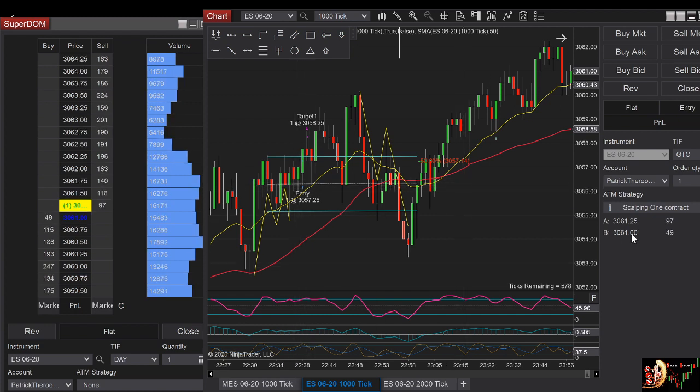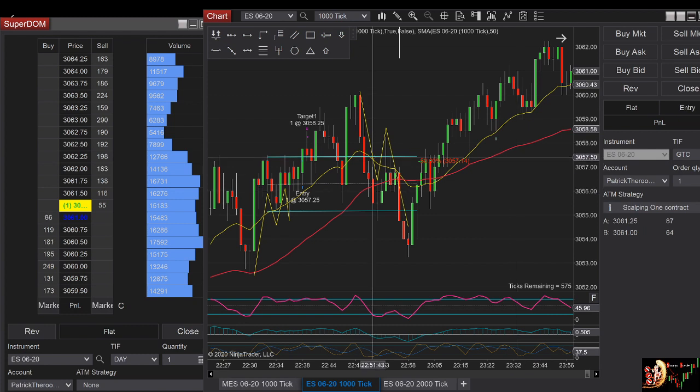I didn't see that I had only one contract. But anyway, the idea is that I took my one-point scalp and it worked perfectly. That was the first trade I've taken.